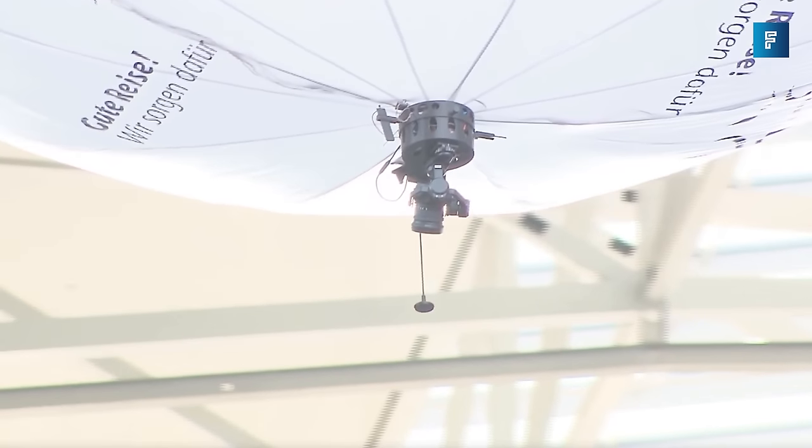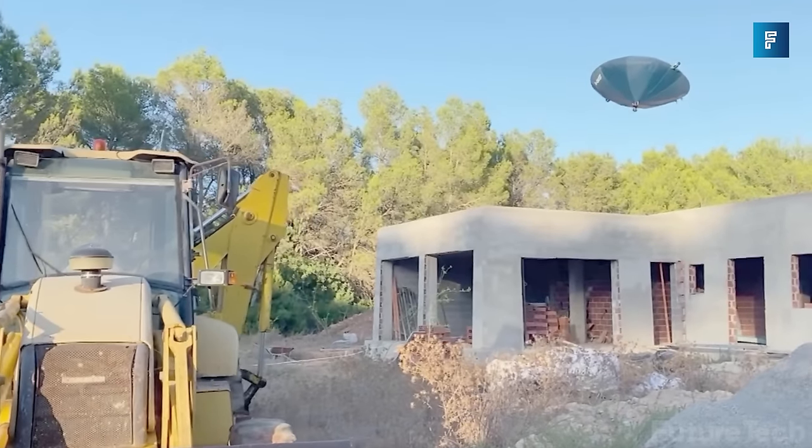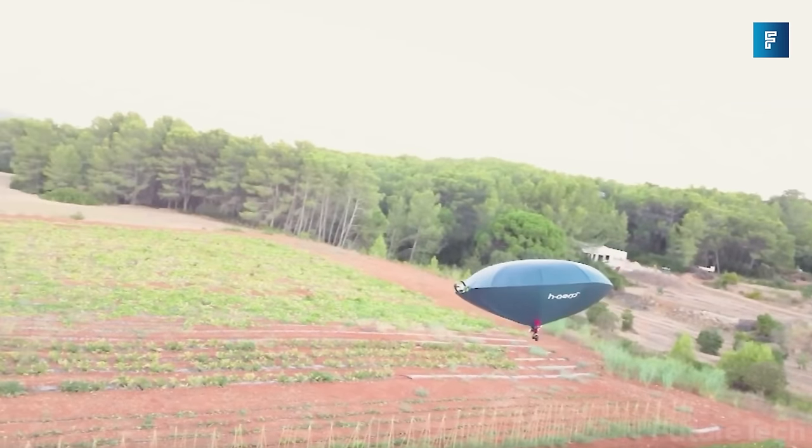Imagine being on a flight that never runs out of fuel. There would be no reason to ever touch down on Earth again, except for maybe visiting with family and loved ones.